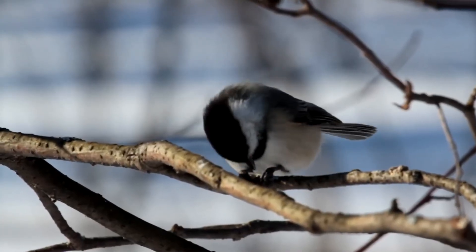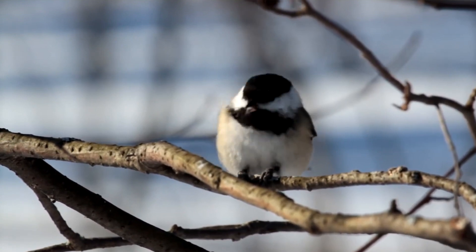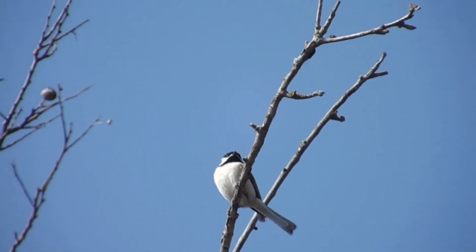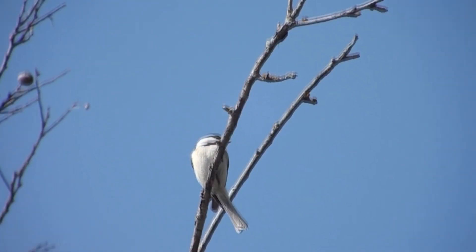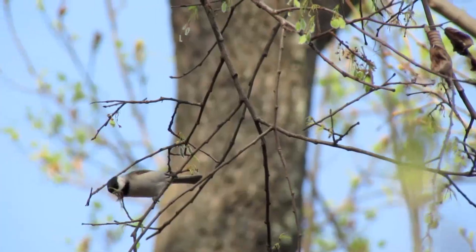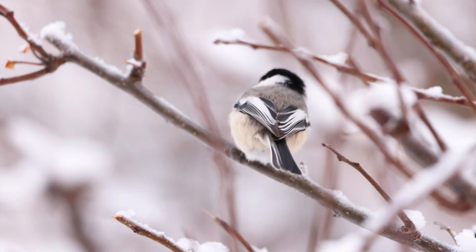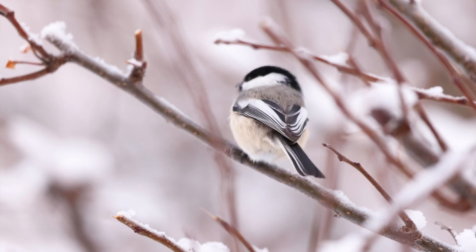Chickadees get their common name based on their call. When alarmed, they let out a call that sounds like their name. The amount of d's in the call denotes the kind of danger they're alerting. When they aren't alerting, they sound more like this.